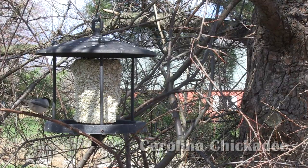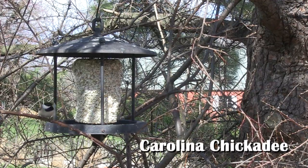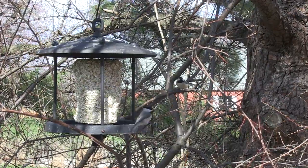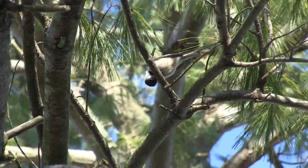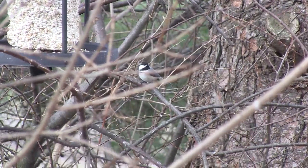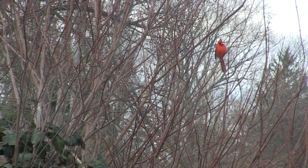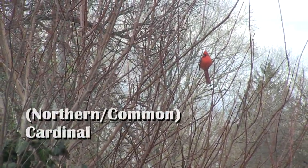First, we have the Carolina Chickadee. The Carolina Chickadee is a small species of bird found in the southeastern United States. They have distinctive black heads and white cheeks. Carolina Chickadees live in flocks and can often be seen hopping around suburban bird feeders. Sweet Carolina Chickadee — these birds are cute.